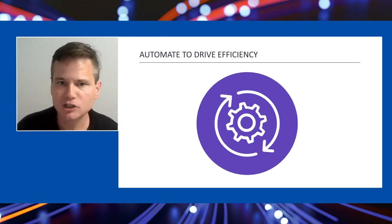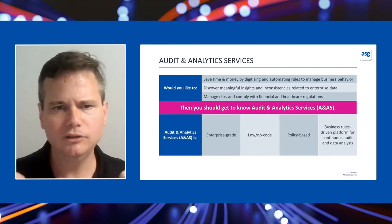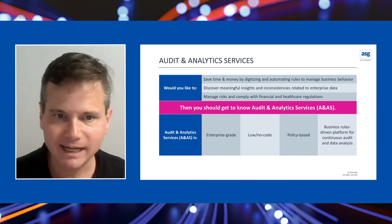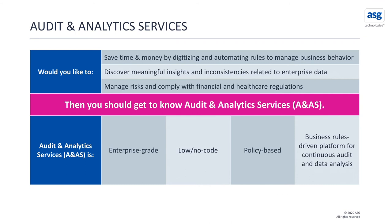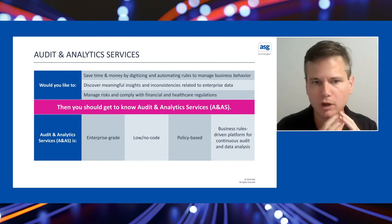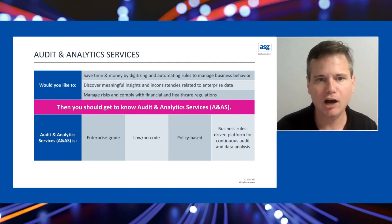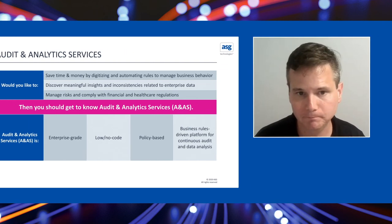Lastly, I want to talk about how we're helping automate to drive efficiency. Our audit and analytics capabilities help you discover insights and inconsistencies in data through various processes. This is very common in reconciliation functions — for instance, credit card clearing, statements and verifications, and many other compliance areas. When information reaches a certain point, audit and analytics ensures it is uniform and meets all compliance standards, helping organizations work through millions and billions of documents annually. When it discovers inconsistencies, it can drive automatic remediations or get the right resources involved to solve the problem.